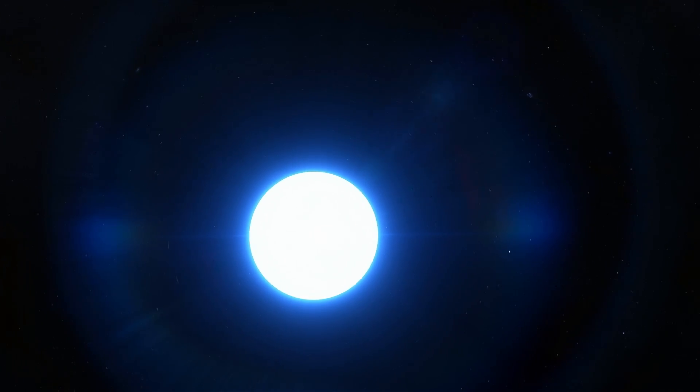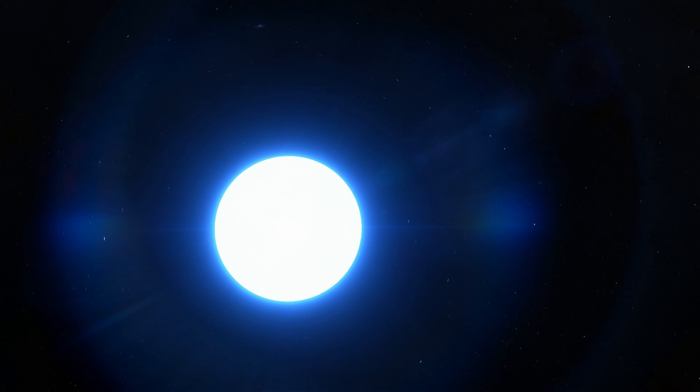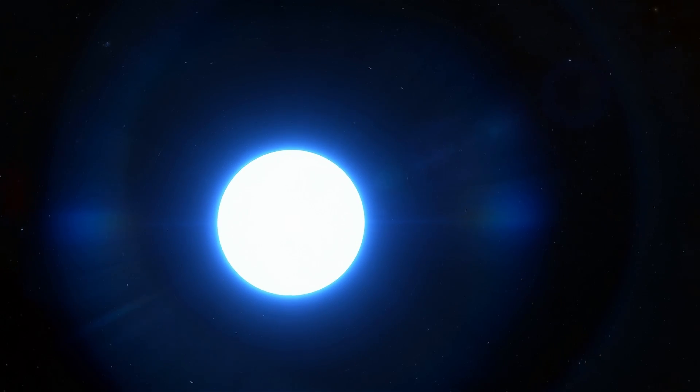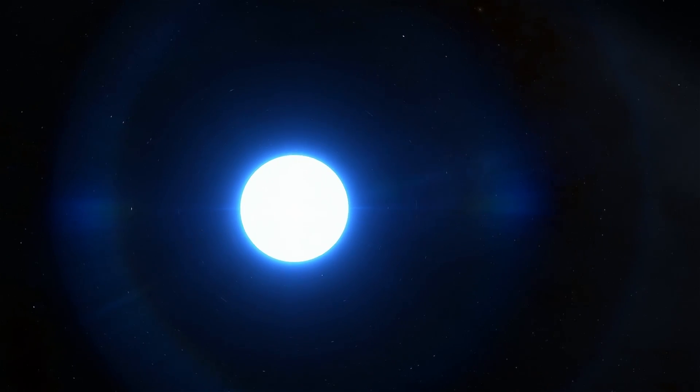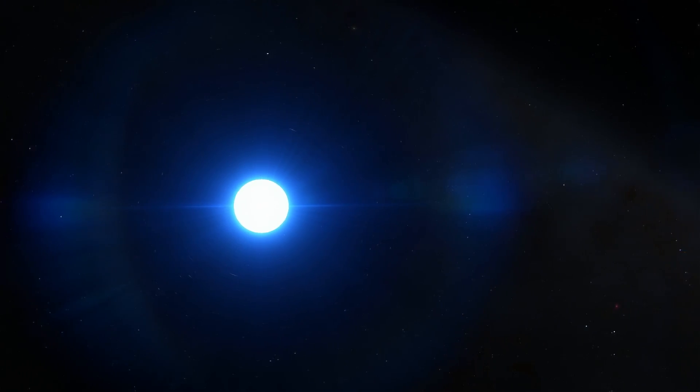Hello wonderful person, this is Anton and in today's video we're going to be talking about a pulsar. Actually not really, we're going to be talking about a pulsar planet — a planet orbiting around a pulsar. And we're also going to be visiting the smallest exoplanet ever discovered. Welcome to What The Mad.